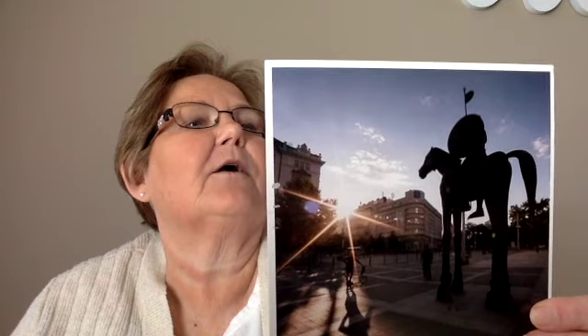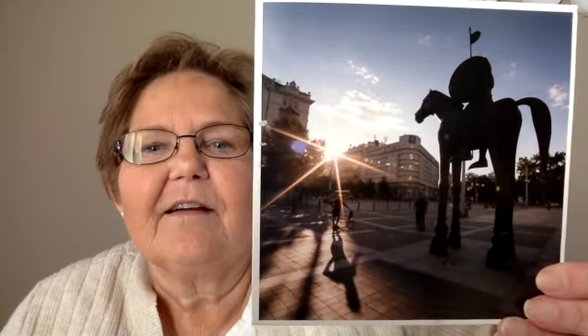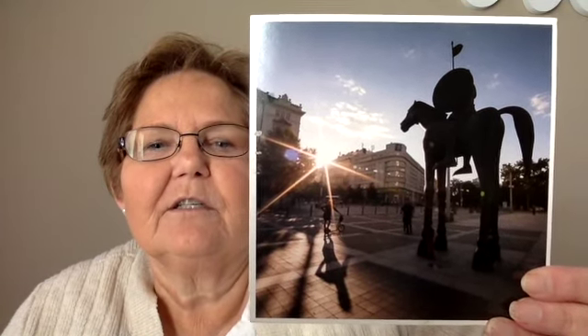The next card comes from the Czech Republic. This is a famous equestrian statue of Margrave Jobst of Moravia. I just think it would be so cool to see in person — it's huge. Thank you.